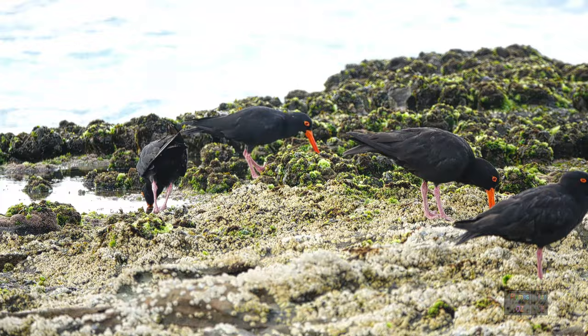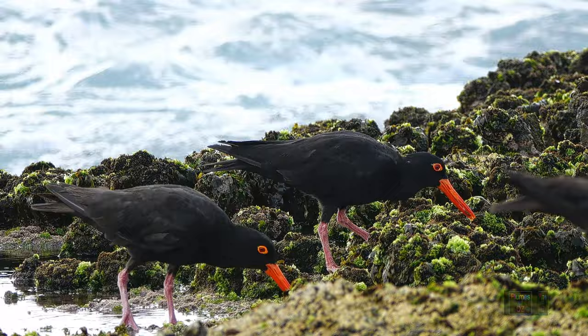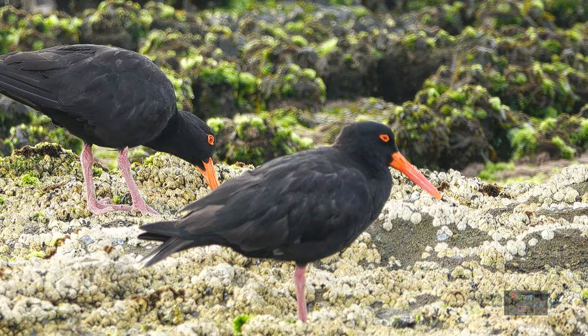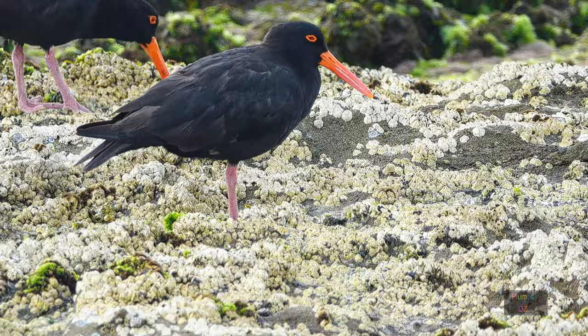Just like the pied oyster catcher, the sooty oyster catcher does like a low tide. Hidden amongst the rock pools there are many delicacies. Here at a very low tide you can see the oyster catchers just having a feast, going down into the crevasses looking for little delicacies.